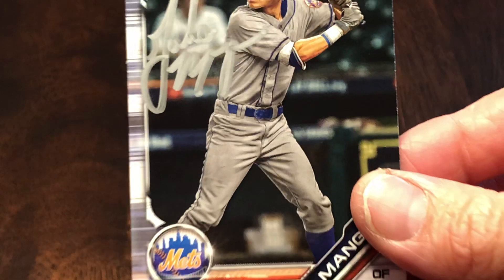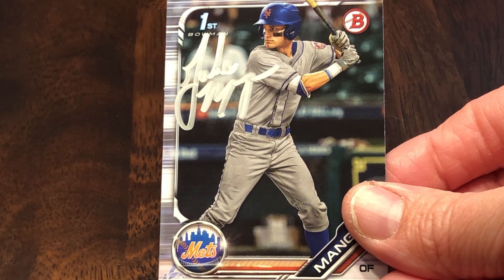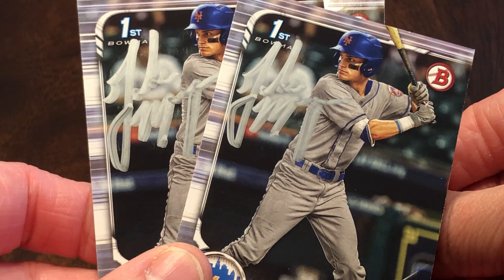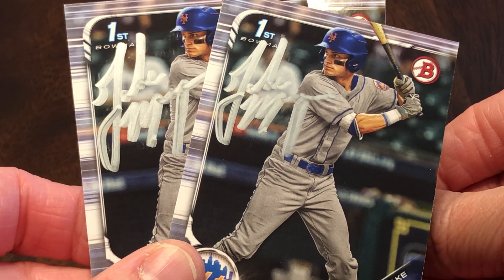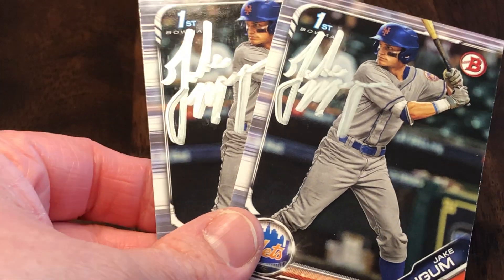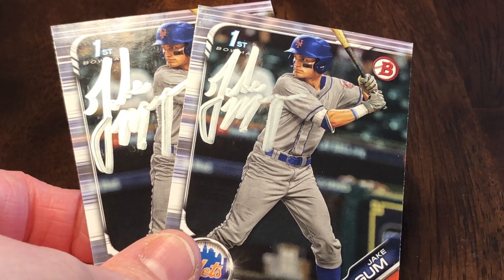Jake Magnum, signing three of three. He signed in silver, which actually turned out fairly well, and there are two more there. Fourth round pick for the Mets in this year's draft.